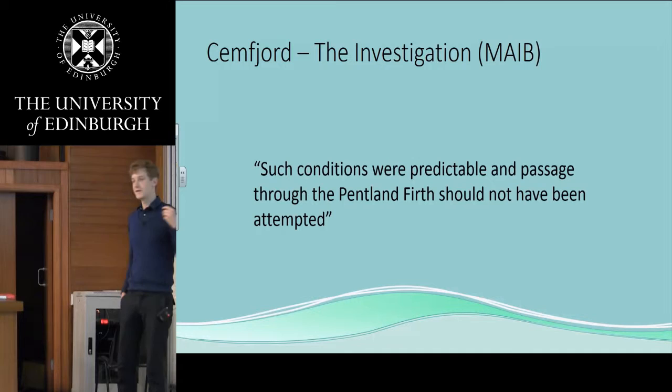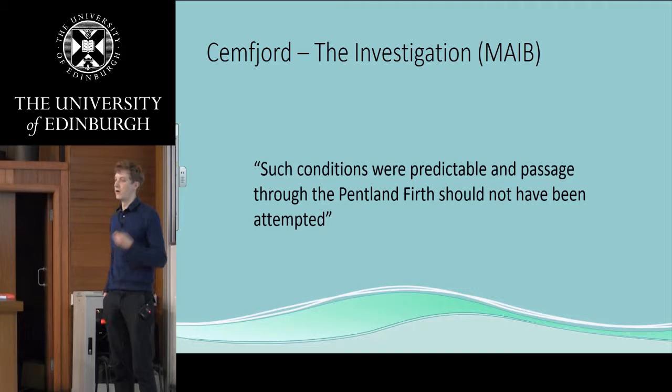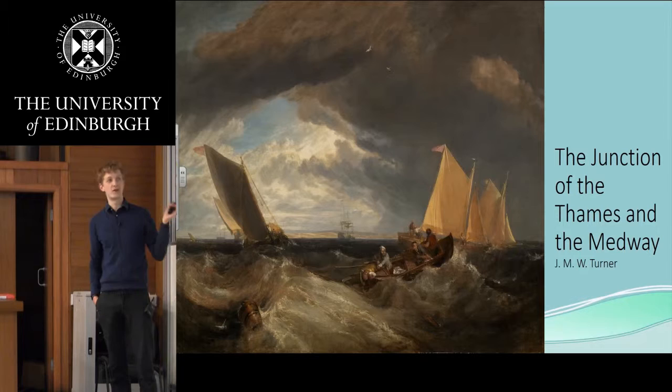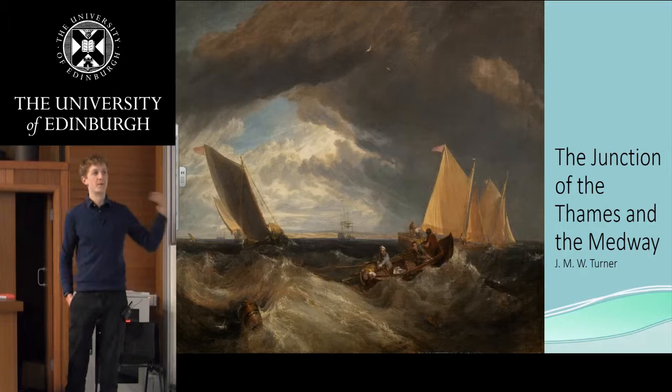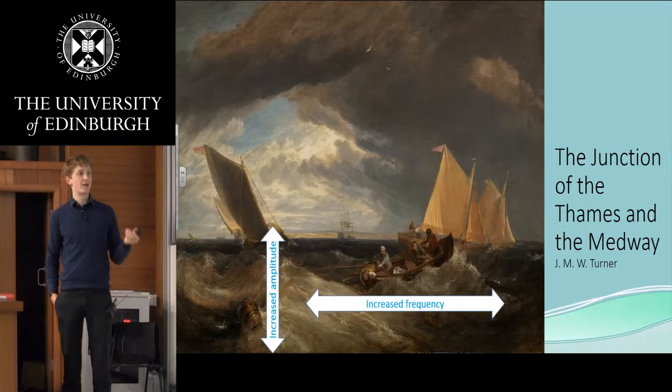But what exactly makes waves and adverse currents so dangerous? Sailors have always known, and a lot of papers tend to quote captains quite a lot, because they have a lot of experience and our data on the open ocean is not that great. This is a picture by Turner on the junction of the Thames into the Medway. As the Thames comes out into the North Sea, we have waves coming from the North Sea heading up the Thames, encountering a strong adverse current. What we tend to see — observed throughout history by mariners — is an increase in amplitude and an increase in frequency as well.